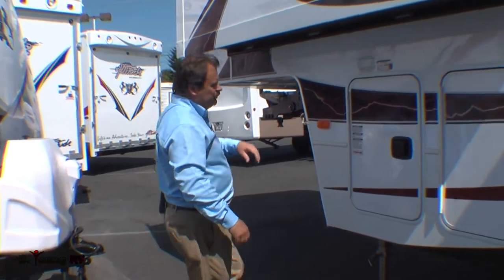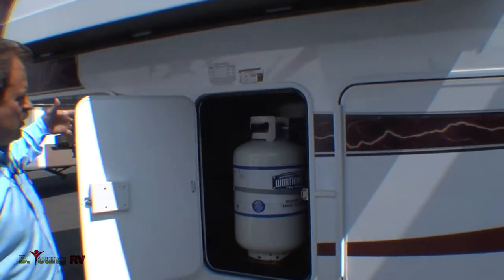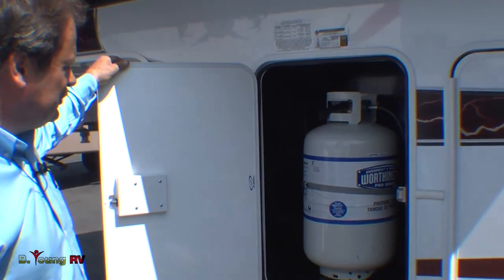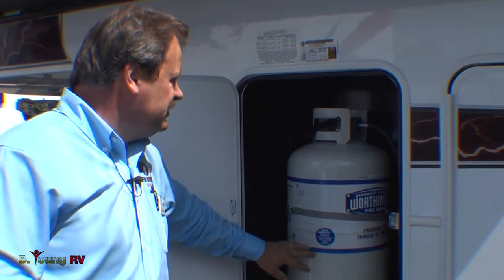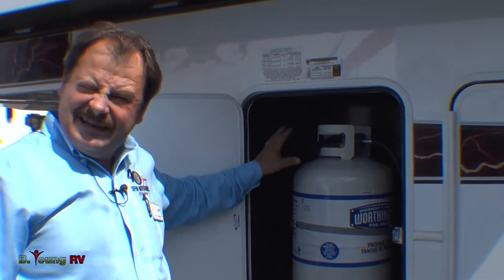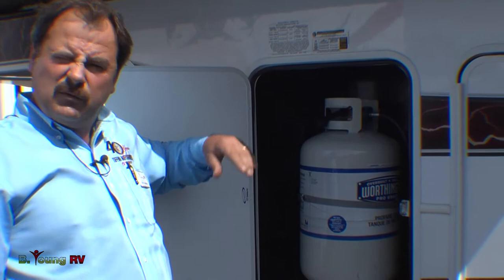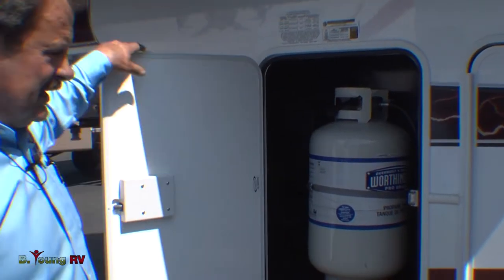Over here in the front, they do a dual propane bottle connection — one on each side — and it's equipped with an automatic switchover. When one tank drains, it'll automatically switch to the other and give you a notification that one is empty. You can turn it off, take it off, and fill it while operating on the other tank. Never be without propane.